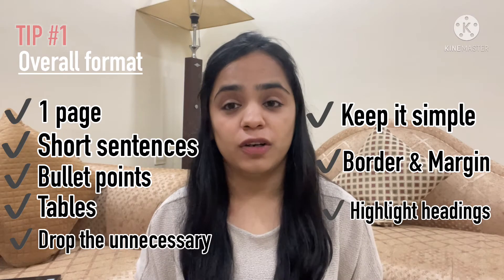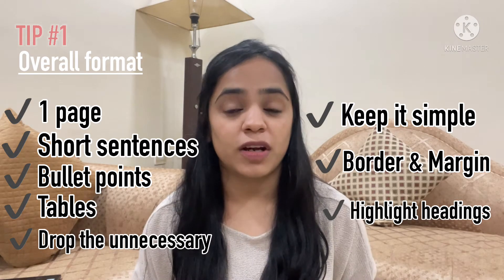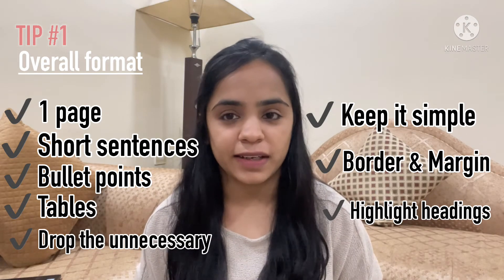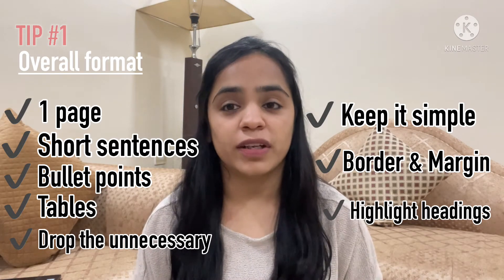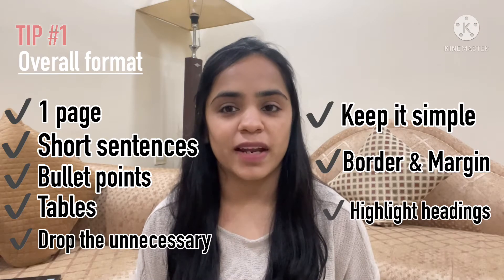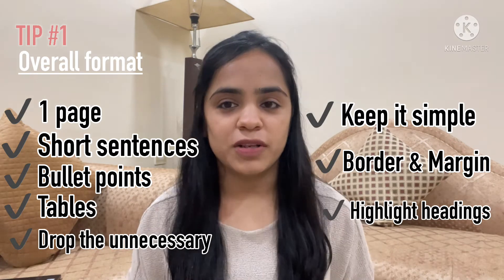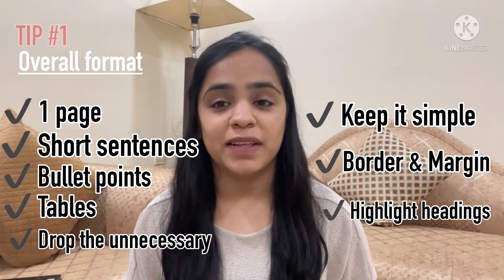Some things that are not required in a CV — and I've seen many students add them — include your complete home address. If you want to mention location, just add your city name in the contact details at the top. Your date of birth is also not important; what matters more is your year of graduation or year of passing 10th and 12th, which you can add in the academics section. Personal or family details are not necessary. Also remove your hobbies — any hobby you're actually good at can be placed in the achievements section.